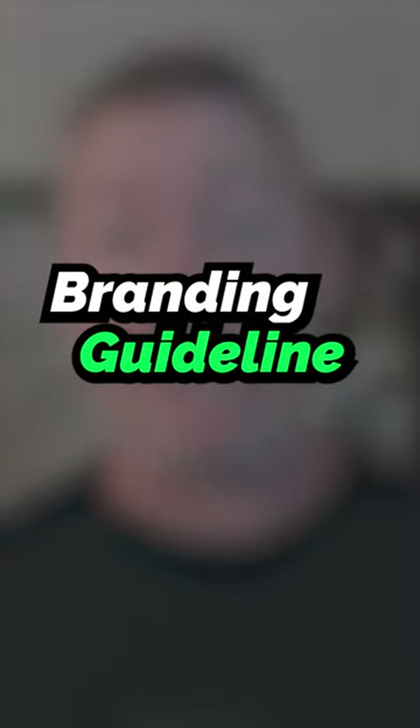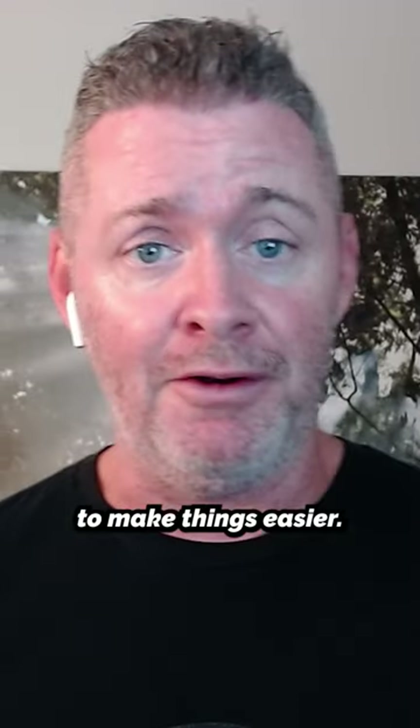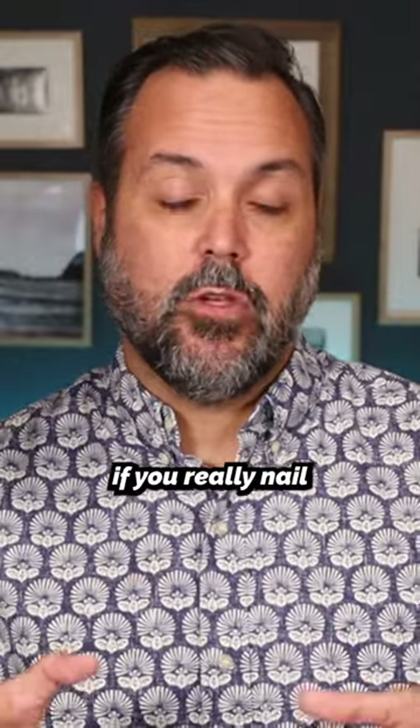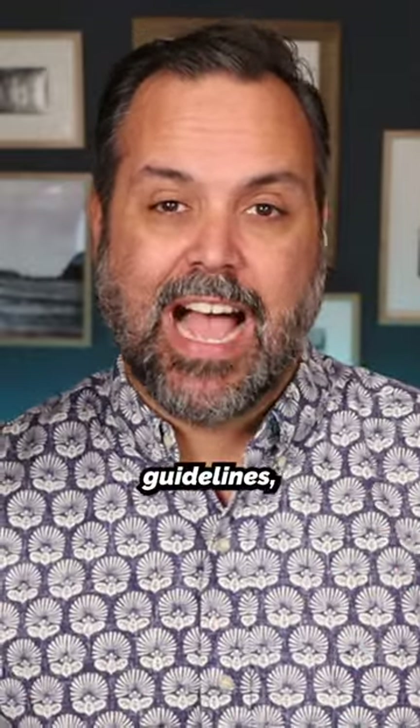Here's how you can create a branding guideline for your church to make things easier. It'll help you immensely and it'll also save time if you really nail your branding guidelines.